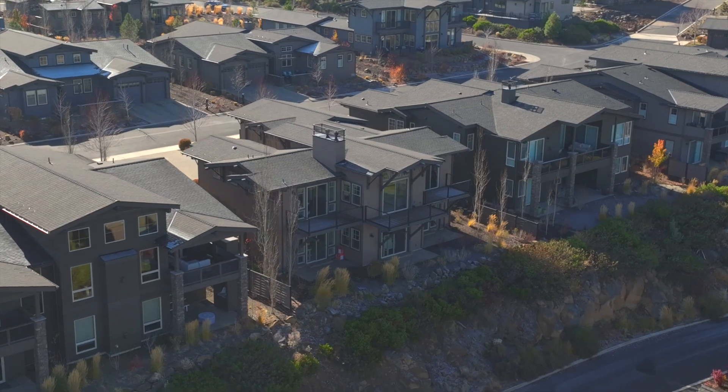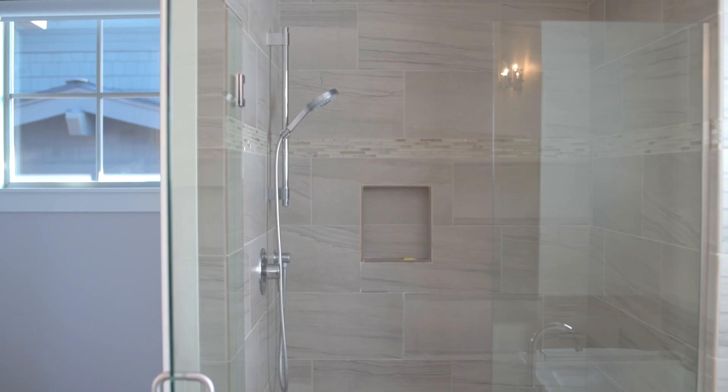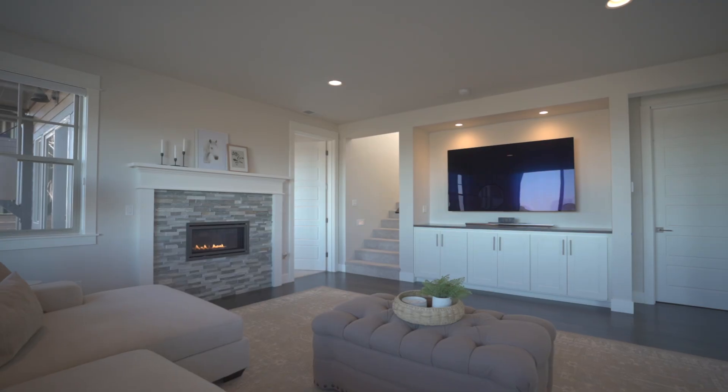An expansive main level primary suite enjoys a private deck, a luxurious spa-like bath, and an oversized walk-in closet. Let's head downstairs and check out the generous lower level bonus room.